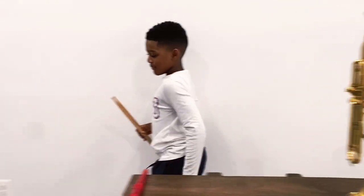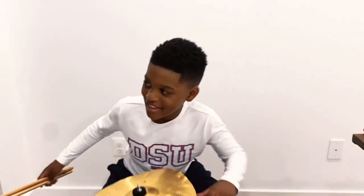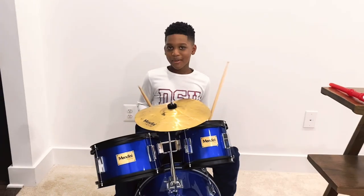Now let me play my drums for you. Let me show you how I play them.